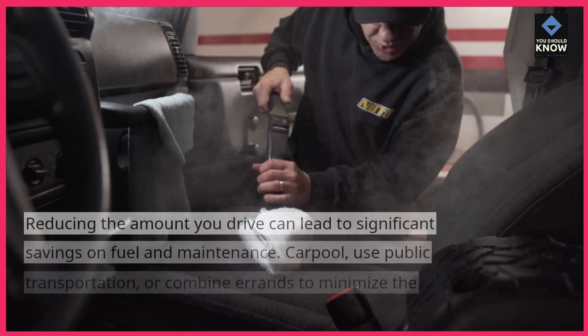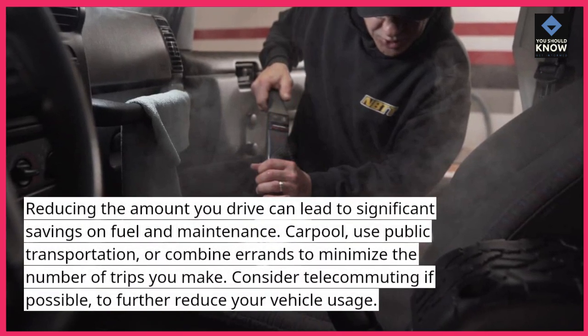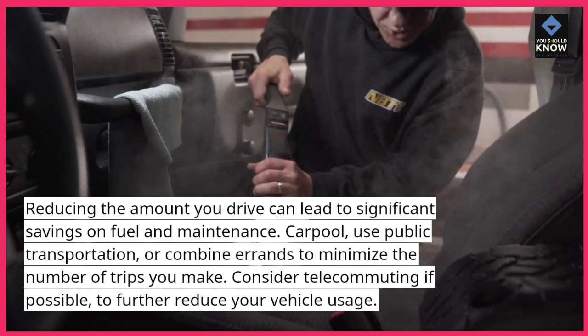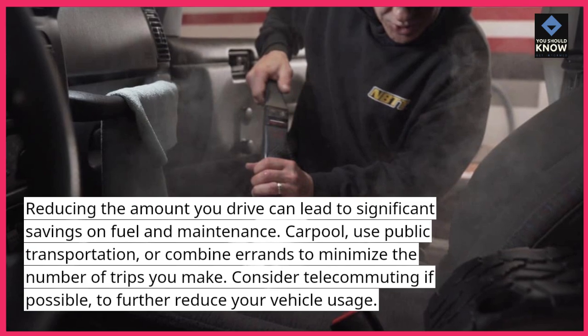Drive less. Reducing the amount you drive can lead to significant savings on fuel and maintenance. Carpool, use public transportation, or combine errands to minimize the number of trips you make. Consider telecommuting if possible to further reduce your vehicle usage.